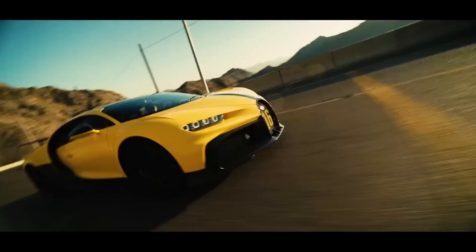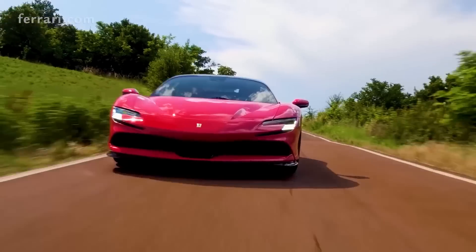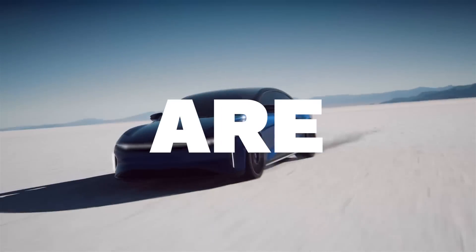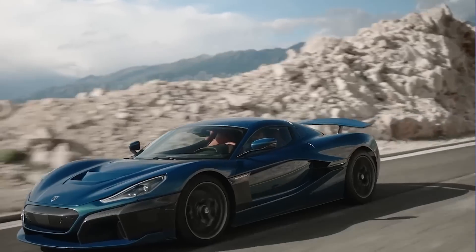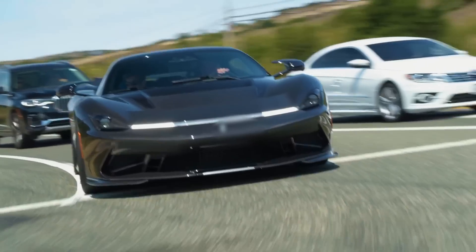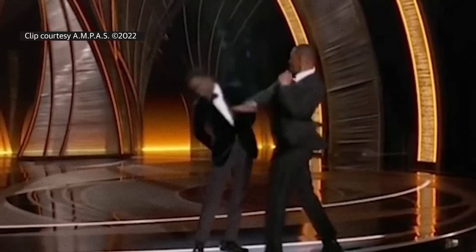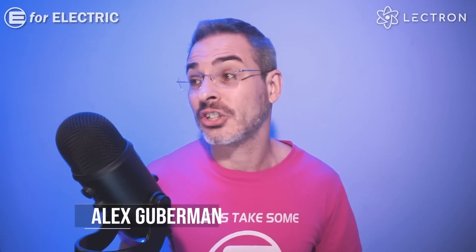Did you know that these are no longer the fastest 0 to 60 cars in the world? Now these are. And you will be surprised to know who makes them and who drives them. Did you also know that 0 to 60 times are not really 0 to 60? Well, much like with our politics, with our comedy, and even with social media, things have changed.